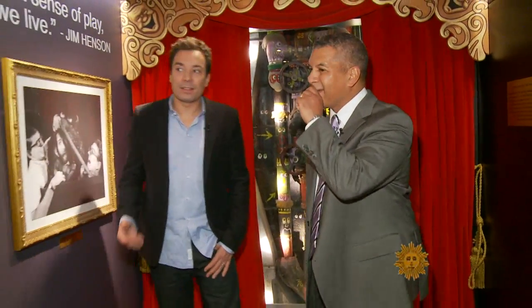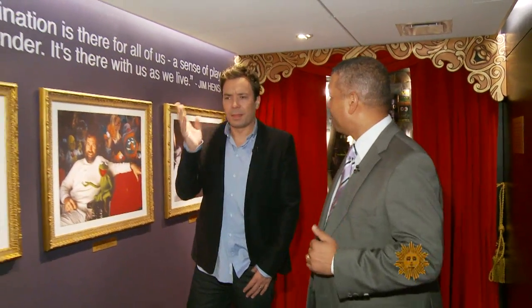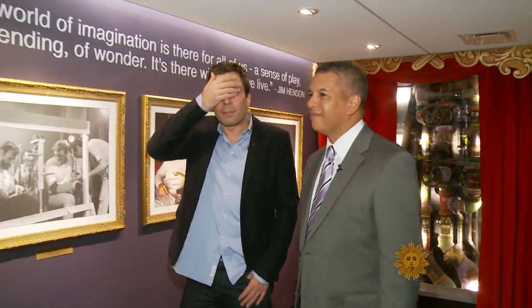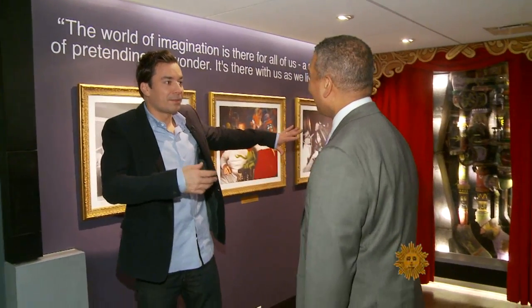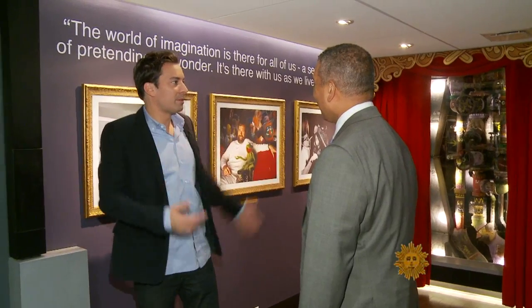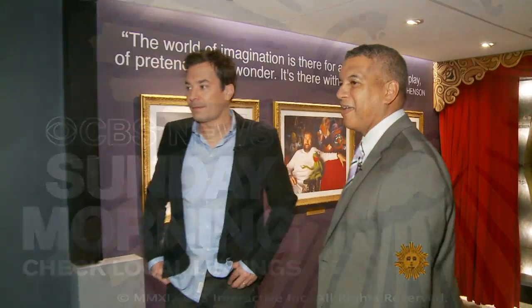We actually brought Frank Oz down here to look at it and he couldn't believe it still existed. He's like, 'Oh my gosh, you can't believe...' but it was in a closet — it was in a door in a dressing room. This was not a hallway, this was not something that people could see. So he was very impressed.